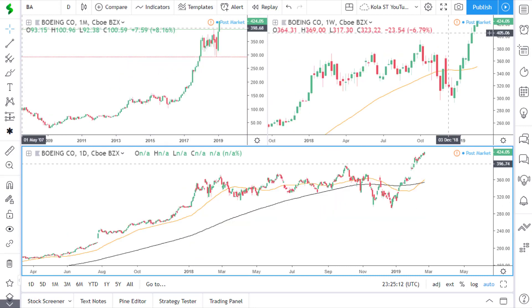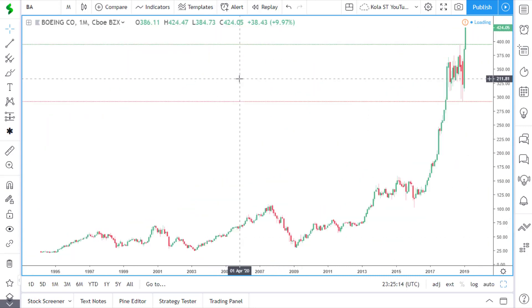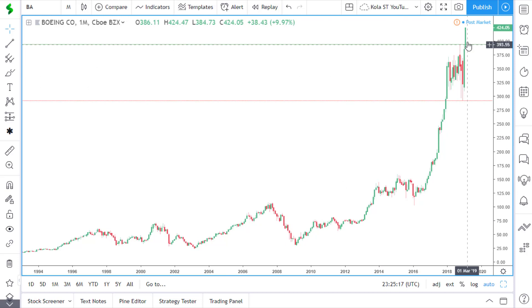The last stock we are looking at today is Boeing. If we look at the monthly time frame, price is in this nice, strong uptrend. Price was in this area of consolidation previously and has since broken out of this area of resistance, which is also last year's high. Price is also trading above the $400 round number.